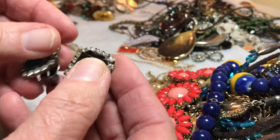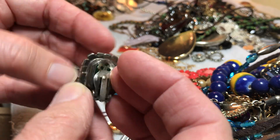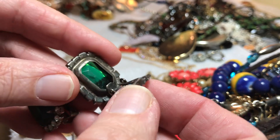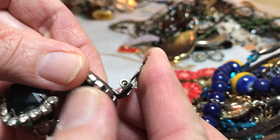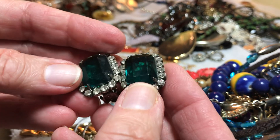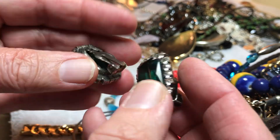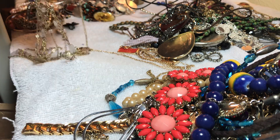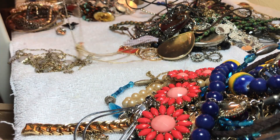Here's some vintage earrings — there were some pairs. Look at this: four dollars, nice emerald green, look at that, with the rhinestones. Everything's there, I haven't cleaned them, they probably would clean up very nicely.